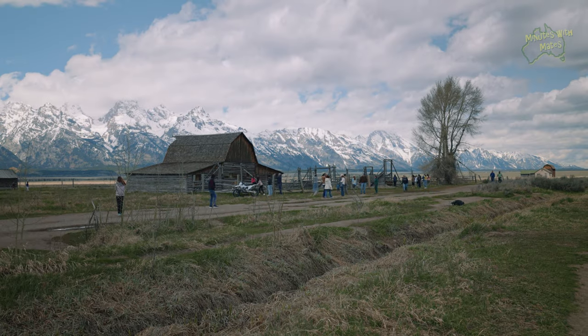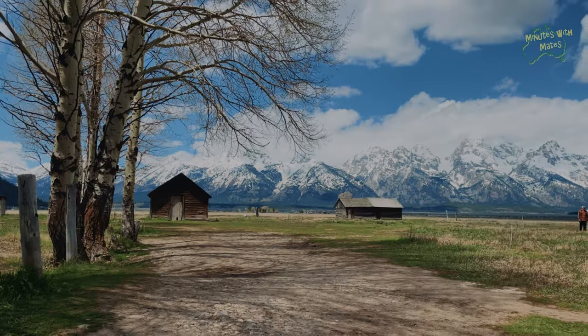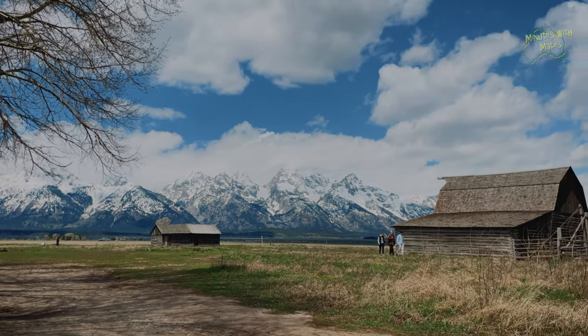The old barns and houses on Mormon Row are a photographer's dream, but it is a crowded area, so be prepared.